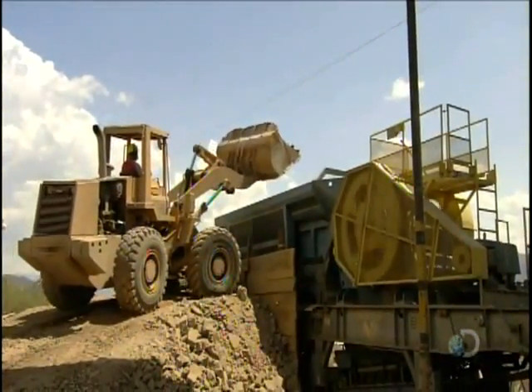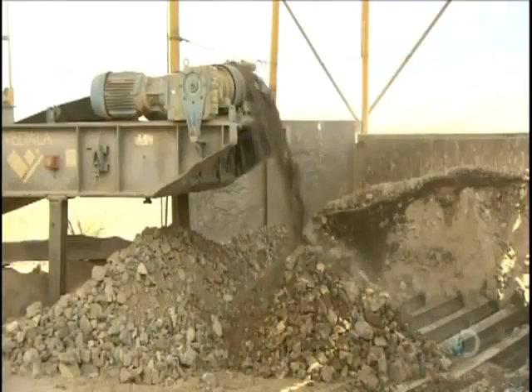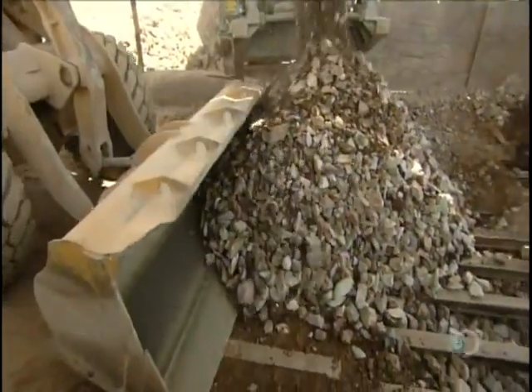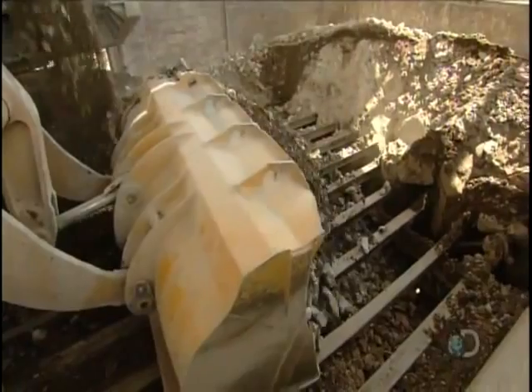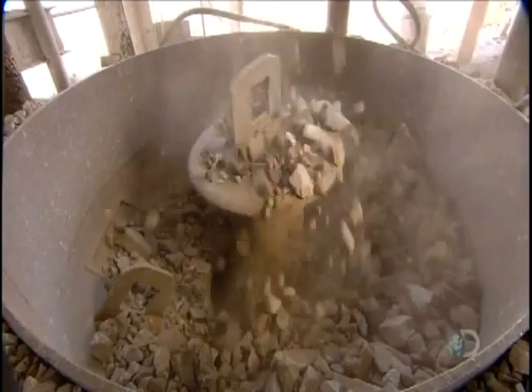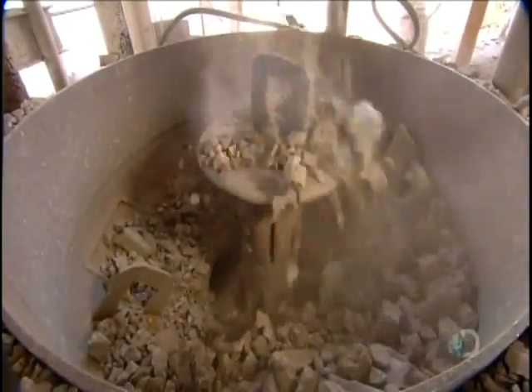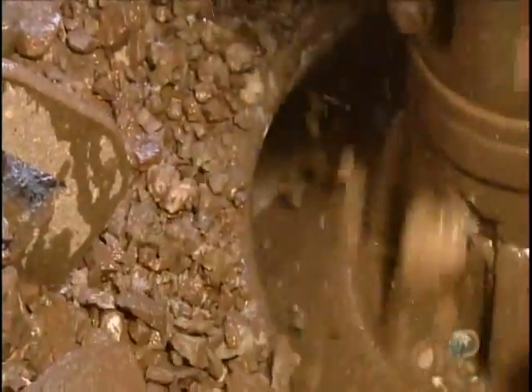The ore first goes into the primary crusher. The machine's huge steel teeth break up the big chunks into smaller pieces. Those pieces then drop through grates below into the secondary crusher, which breaks them down into even smaller pieces. Those go into vibrating cone crushers, which pulverize them into tiny pieces.